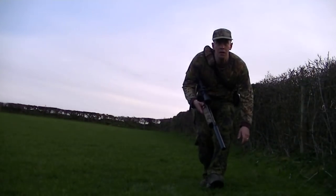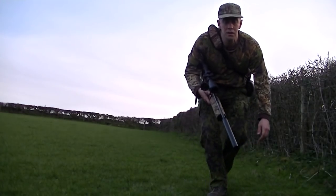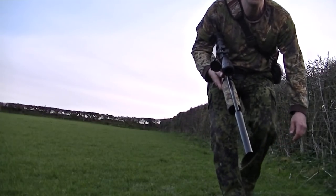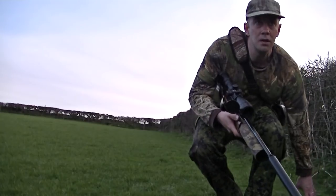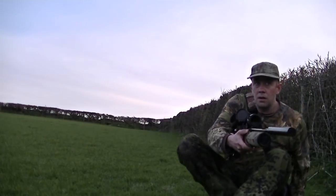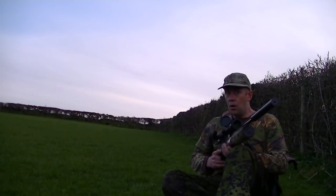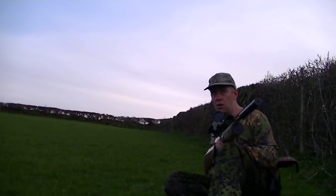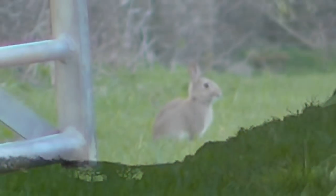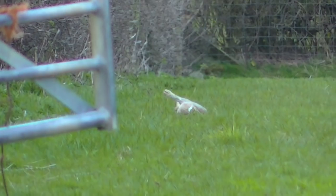Further on into the evening and I'm working my way down this hedge line, stalking into another rabbit that I've estimated to be about 40 odd yards away. The rabbit is aware of my presence as I haven't got a lot of cover behind me to hide my silhouette, but I'm just bluffing my way in, hoping the rabbit will stay put. I take aim for a head shot and drop it nice and cleanly.